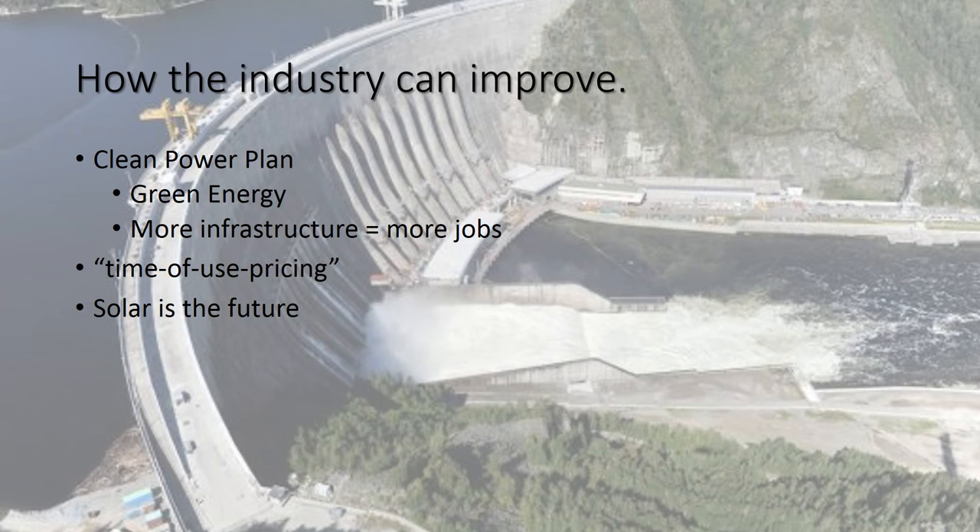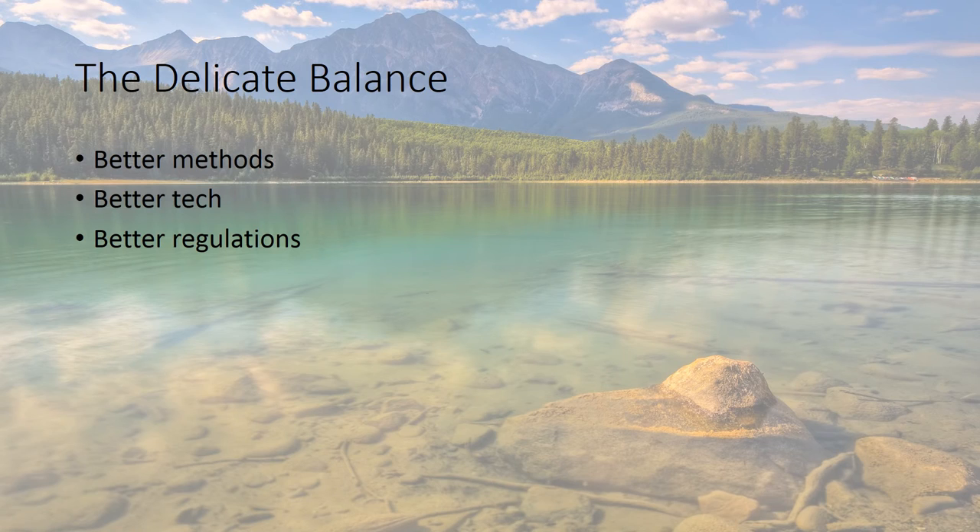And finally, solar is the future. It's important to note that solar panels, after they're made, don't have any negative effects, and they can take a huge burden off of our power plants. Water and our economy are both very delicate systems. With better methods, better techniques, and better regulations, we can hopefully fix this and be able to have both systems balanced, and live in a world where we have fresh water, food, and energy.